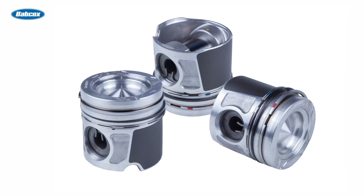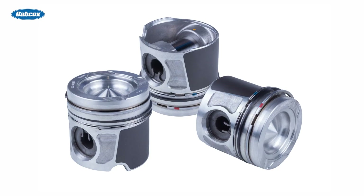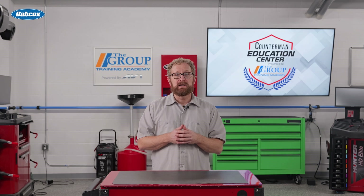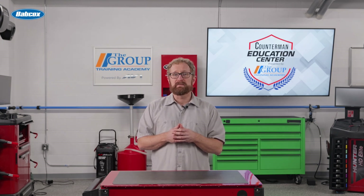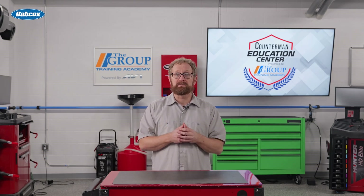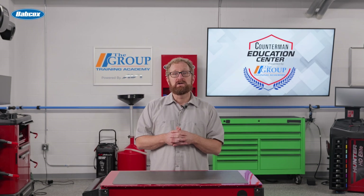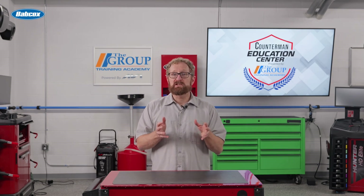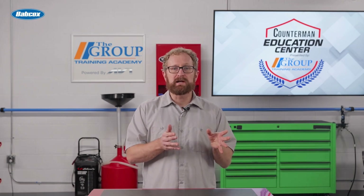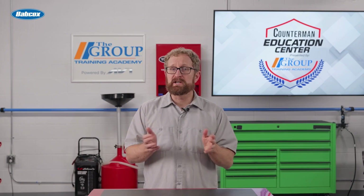The top ring is what seals the compression. It plays a minor role in oil control, but 90% of its job is sealing compression. The second or middle ring, though often referred to as a compression ring, is only responsible for minor compression sealing. Its main job is to remove residual oil from the cylinder wall that gets past the bottom ring — in other words, its job is fine oil control. The third or bottom ring, known as the oil control ring, provides gross oil control. It removes the majority of oil from the cylinder wall, and then the second ring is designed to remove the remainder, leaving only a very precise amount, just enough to lubricate the rings.